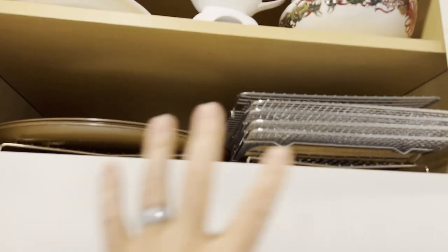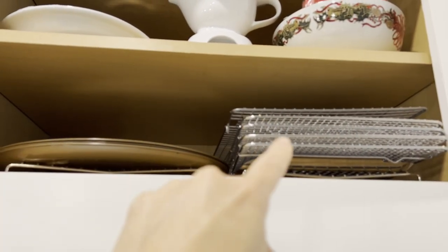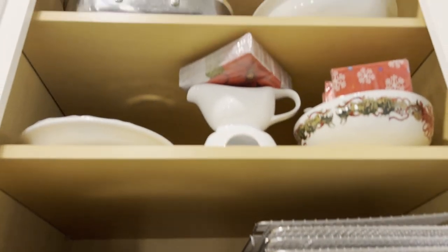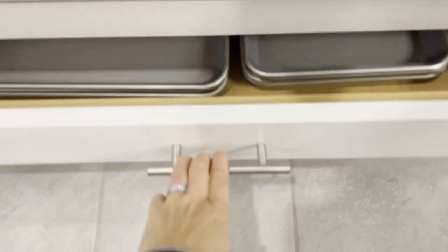These cabinets make me happy. Up here we have all of our baking cooling racks because we love to bake — cookies, especially pizza, for the holidays. And there's a nice pull-out for all of our baking sheets.